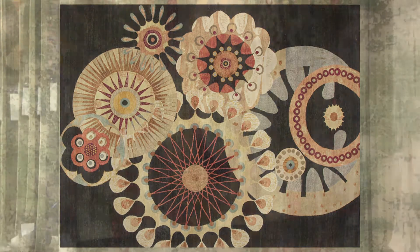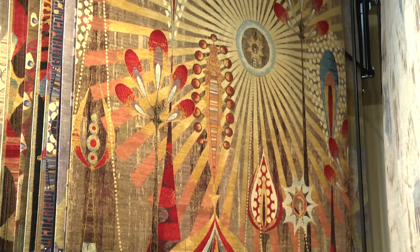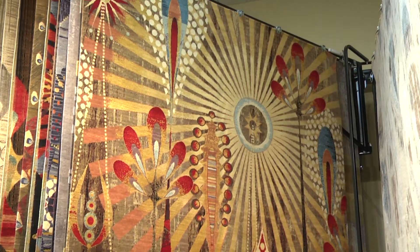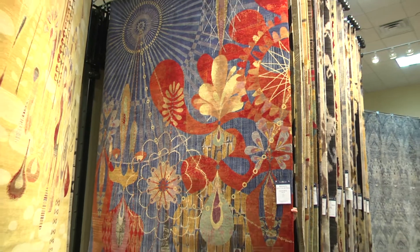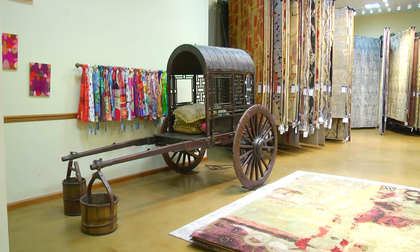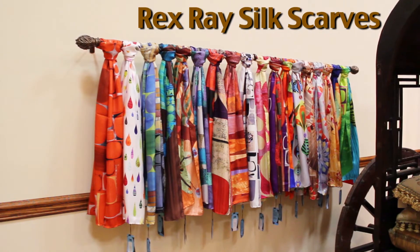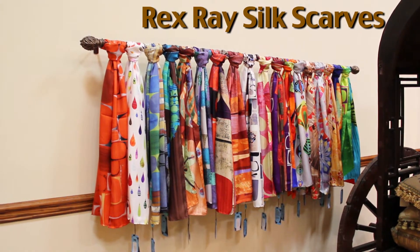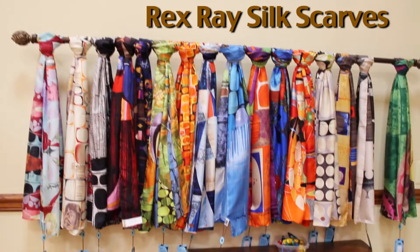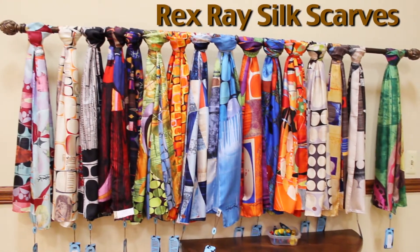Rex Ray rugs has been a great addition to the Samad collections. Every single rug has an exclusive label on the back with Rex Ray's original signature. We have also produced a gorgeous line of silk scarves. They're made in a fine silk twill, which are hand screened, hand rolled and hand stitched. The scarves that we have created are really top, top quality.